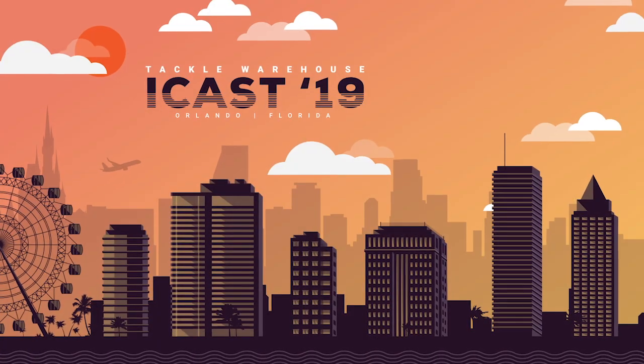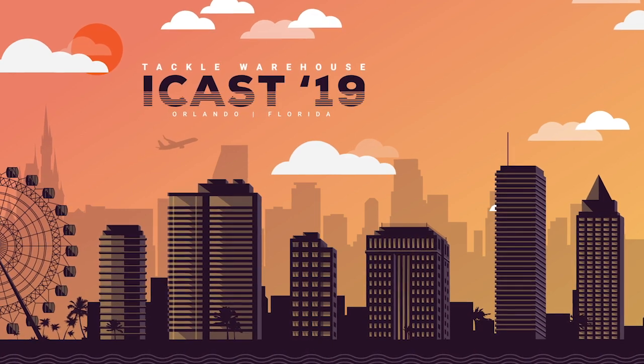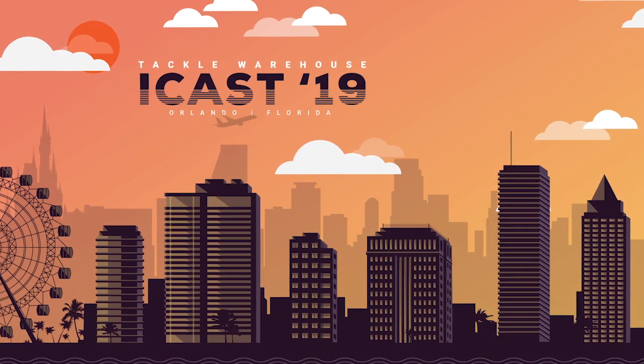Get them now at pre-order, check them out at TackleWarehouse.com. Thank you.